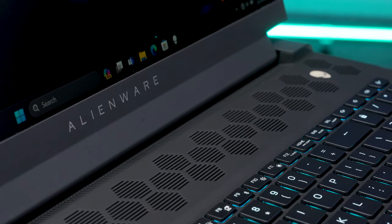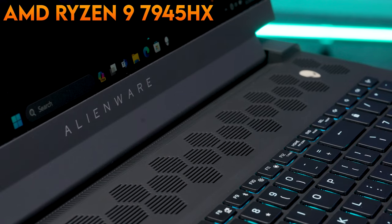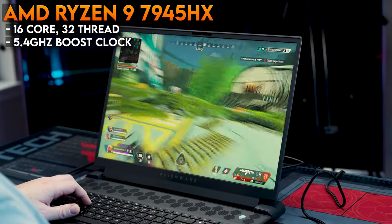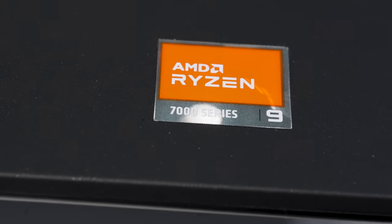It all starts with AMD's high-performance Ryzen 9 7945HX mobile CPU. This is a 16-core, 32-thread CPU that has a max boost clock of 5.4GHz and a combined total of 80MB of L2 and L3 cache on board. The Ryzen 9 7945HX is a CPU that has the same beefy core count, thread count, and cache allocation as the desktop Ryzen 9 7950X — just in the mobile package.